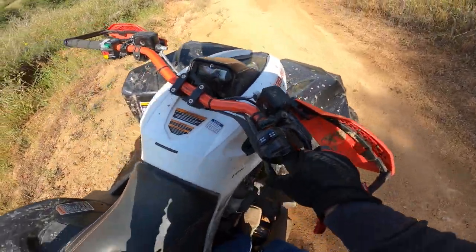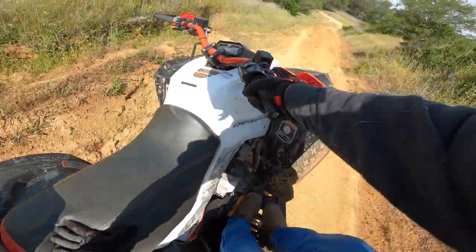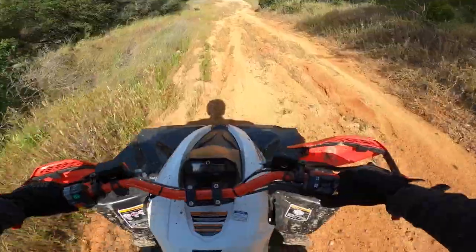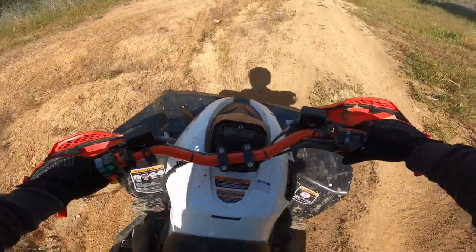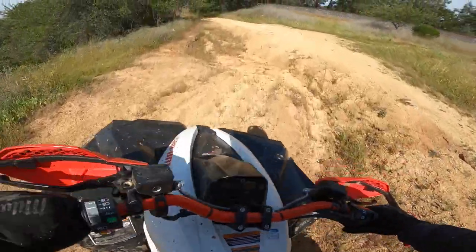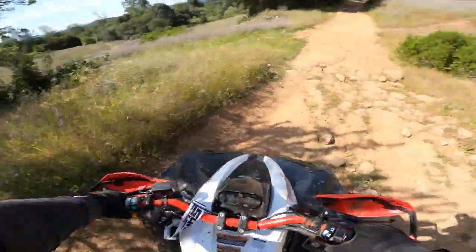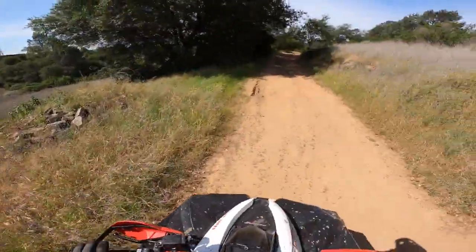I don't know how big these ruts look to you guys, but holy cow, these things are big. Imagine that on a four-wheeler — not a lot of fun, I'll tell you that. I probably should grease the quad after all those mud rides and water. Oh my god, that guy scared the living daylights out of me!